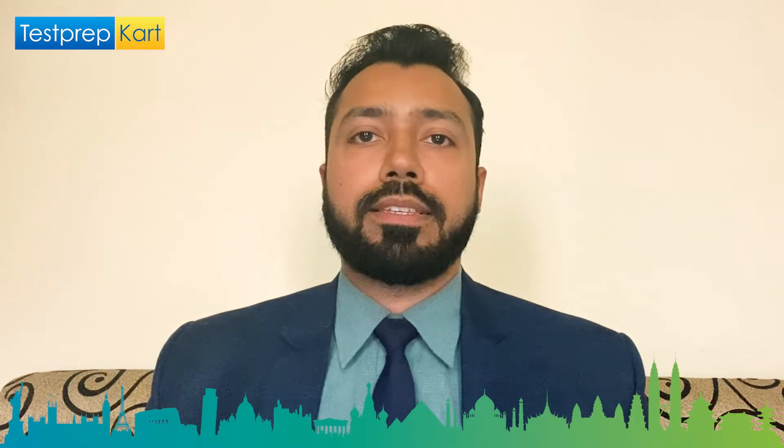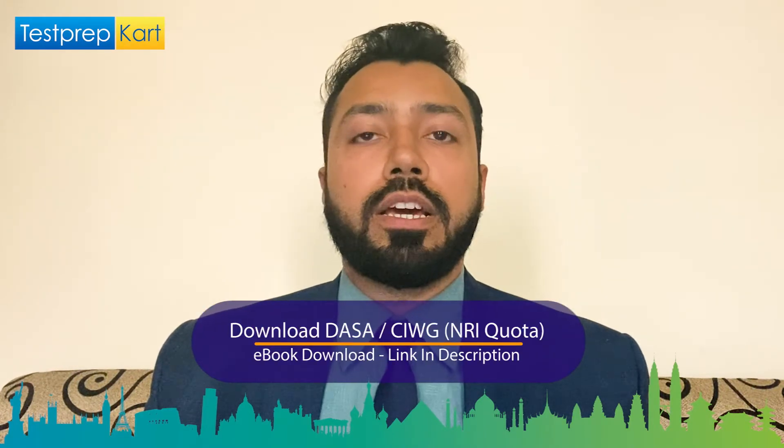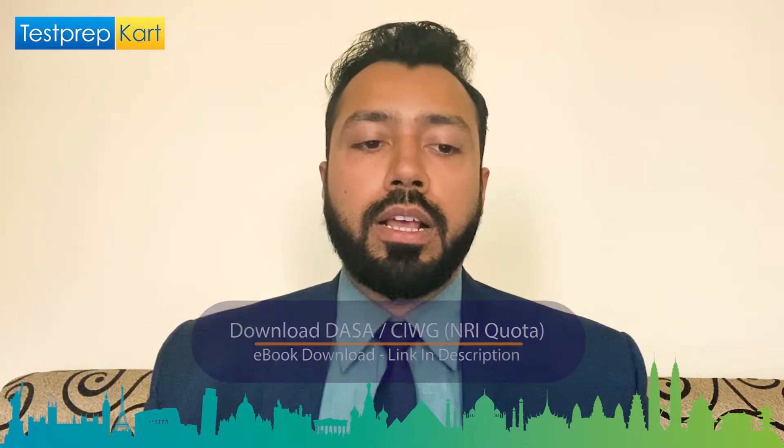A small request: please complete the video, and if you have any queries, comment down below. For information pertaining to NRIs, you can refer to the document developed by Test Prep Card, the link for which will be given in the description.